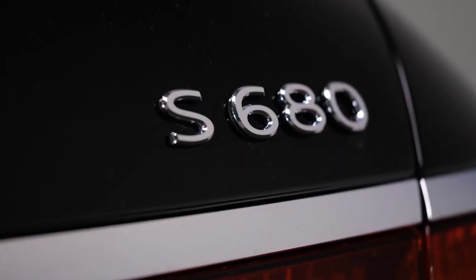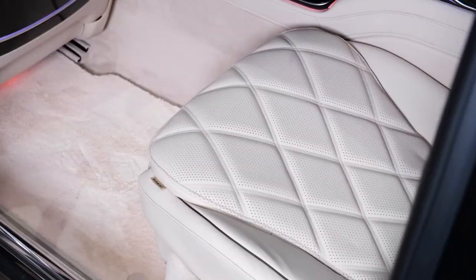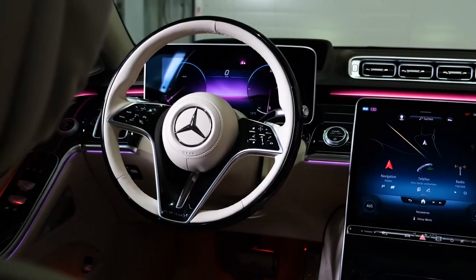The interior features the same two-tone design as the exterior, with black accents contrasting with sand-colored nappa leather that is used for the doors, center console, and steering wheel.